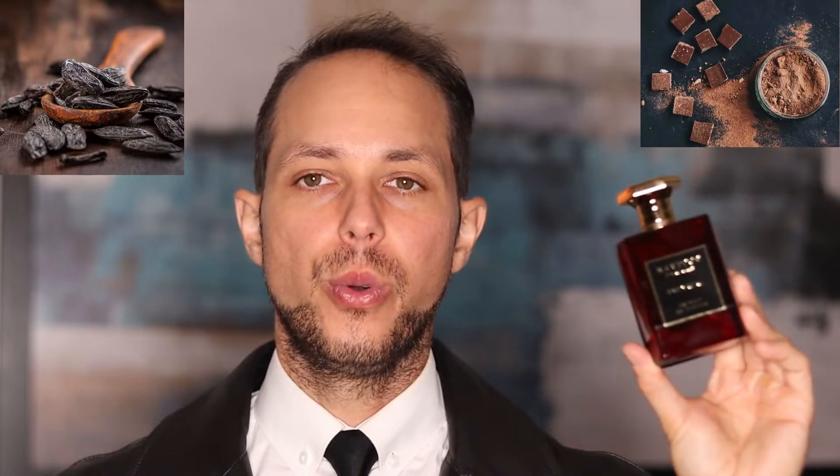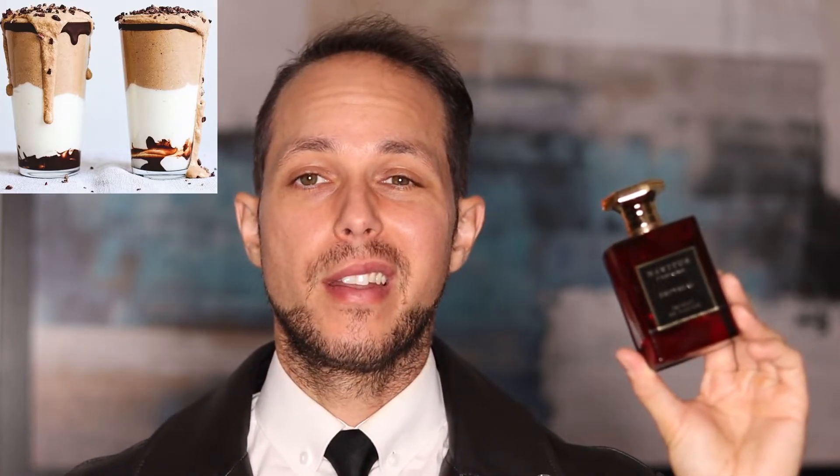This is going to be a gourmand scent, highlighting the notes of vanilla tonka bean and that cacao scones accord — that's what makes it so gourmand. To summarize it easily: think of a half-and-half twist chocolate vanilla ice cream or a milkshake. To me this is more like a vanilla chocolate ice cream milkshake — that's exactly what this smells like. If that interests you, at least sample it to see if you enjoy it.